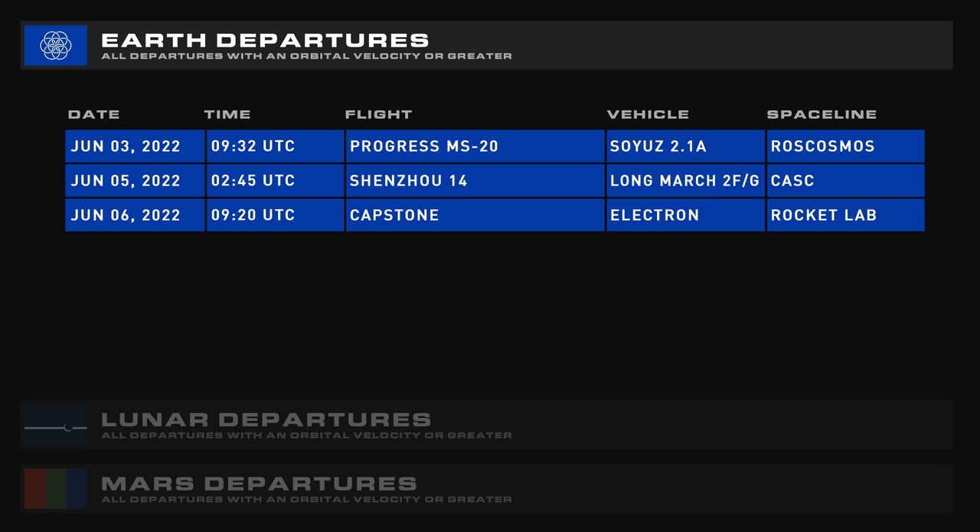Only three launches are scheduled for the next seven days: the resupply mission Progress MS-20, the aforementioned Shenzhou 14, and Capstone on Electron heading to the moon.